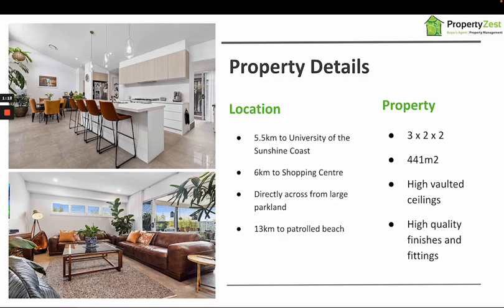It's also only 13 kilometres away from the nearest patrolled beach. The home itself is on a corner block directly across from a large parkland area, so from the front of the home you look out onto a lovely green space that wasn't going to be built out at all. It sits on a 441 square metre block, which is a fairly generous size for this new development.